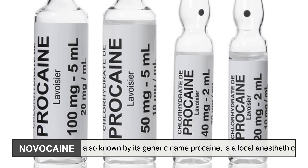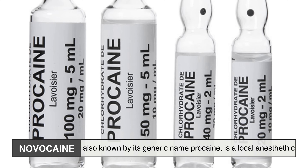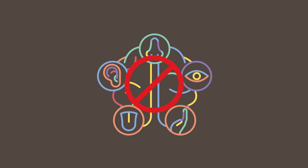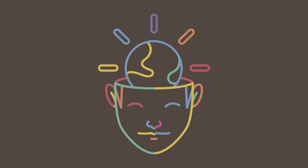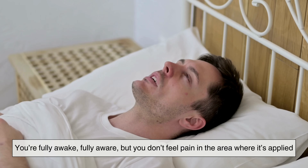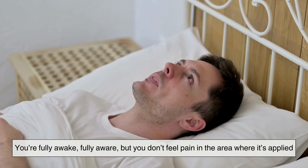Novocaine, also known by its generic name Procaine, is a local anesthetic. That means it's designed to block sensation without affecting your consciousness. You're fully awake, fully aware, but you don't feel pain in the area where it's applied.